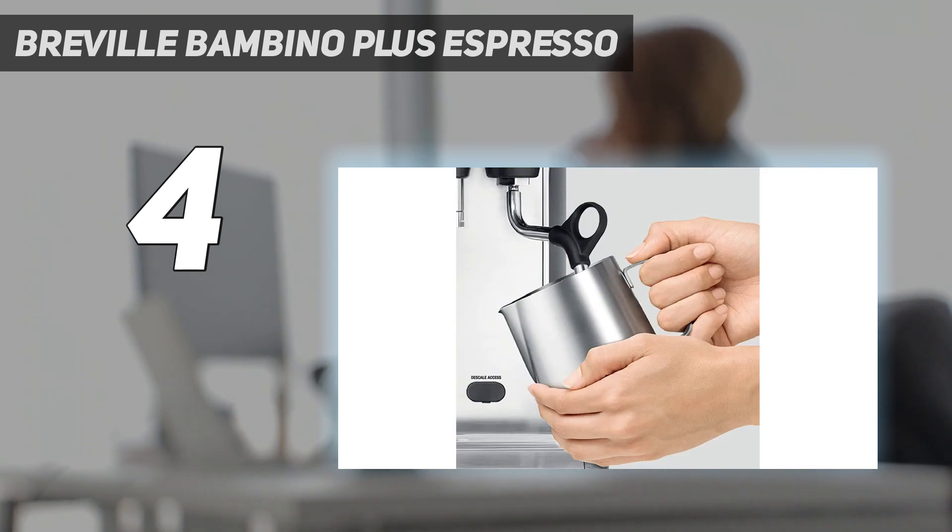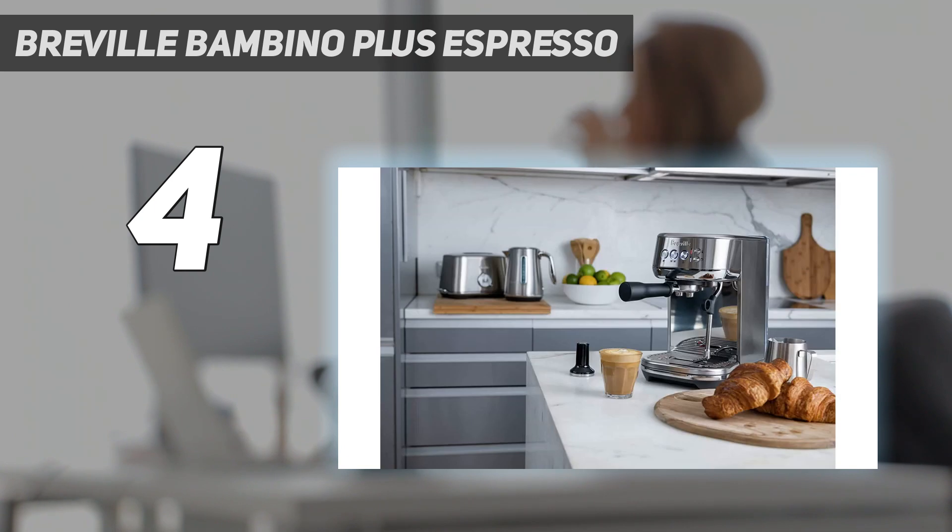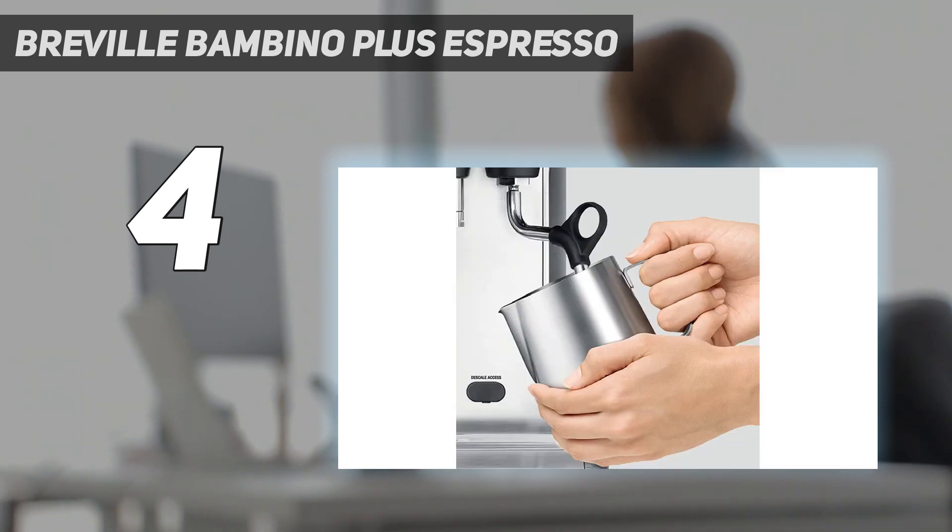In our tests, this machine made espresso that was strong with a crema that wasn't overbearing. We also appreciated that this machine heats quickly, wasn't too loud, has a small footprint, and can be wiped down easily.